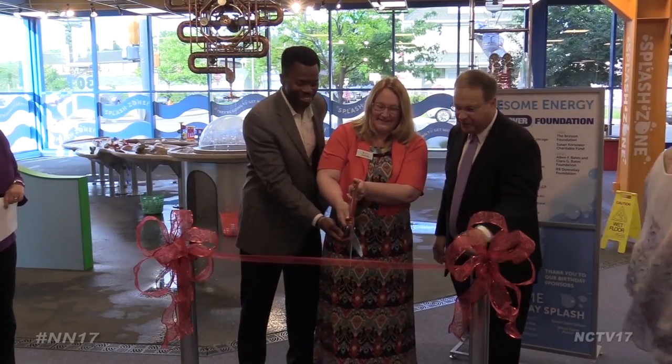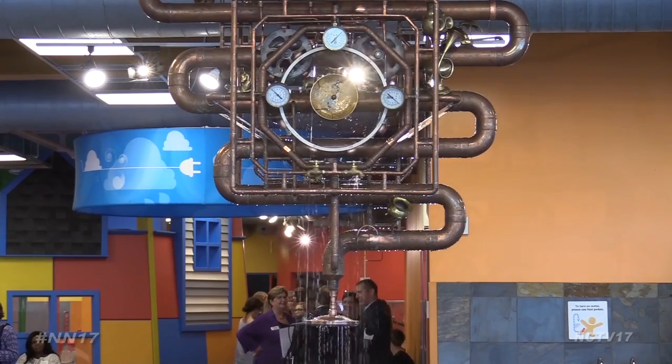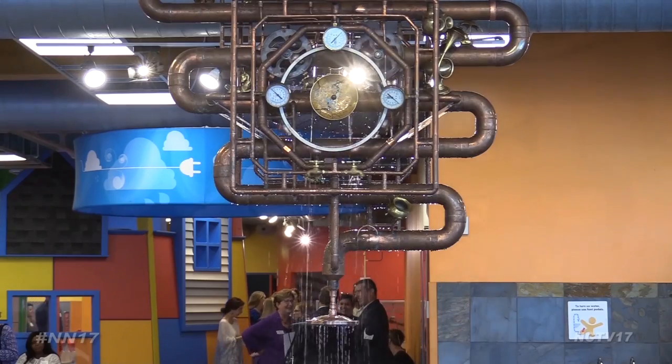DuPage Children's Museum is opening an awesome new exhibit. With a snip of the scissors, the DuPage Children's Museum marked the completion of Awesome Water, the final part of the museum's largest exhibit, Awesome Energy.